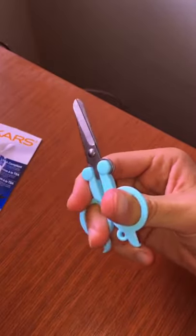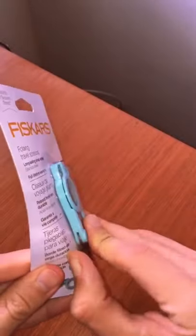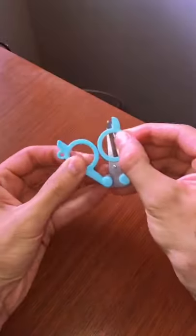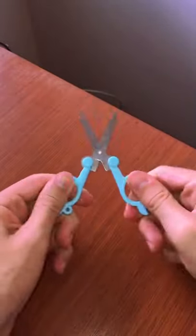Wow, these are portable scissors! From Fiskars, these are the folding travel scissors. You can actually carry them around with you like a keychain. You gotta check this out — it transforms into a full set of scissors. How cool is that?